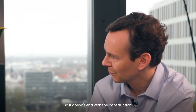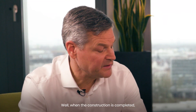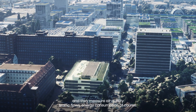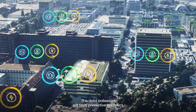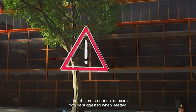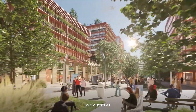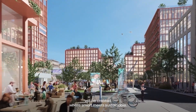So it doesn't end with the construction. What makes Siemensstadt a digital city of the future? When the construction is completed, the assets will be monitored by sensors and they measure air quality, traffic flows, and energy consumption. The data collected will feed predictive analytics so that maintenance measures can be suggested when needed. A District 4.0 will be created where smart meets sustainable.